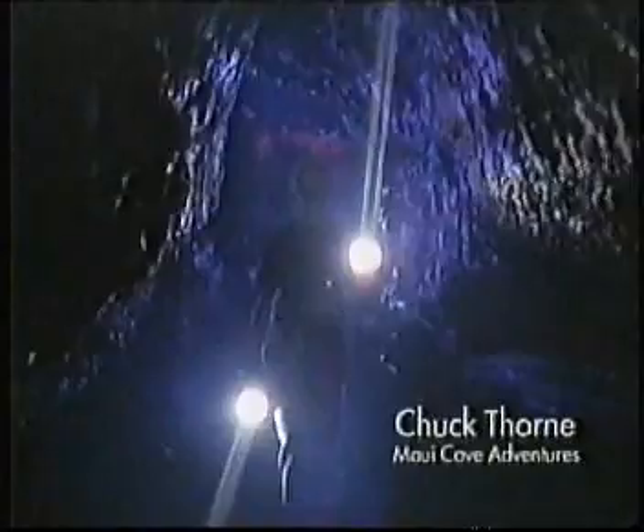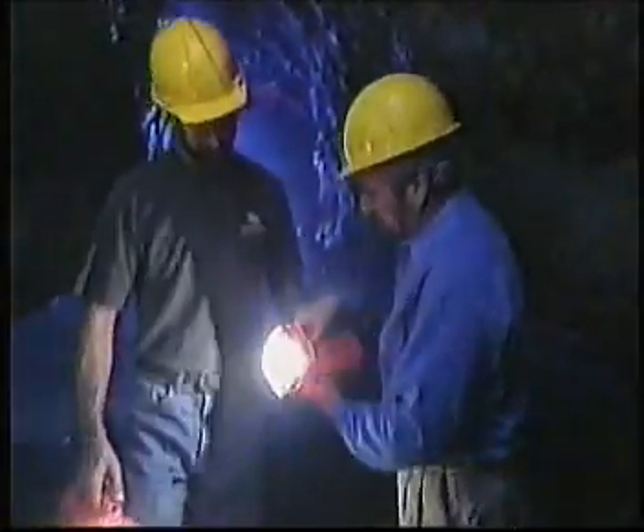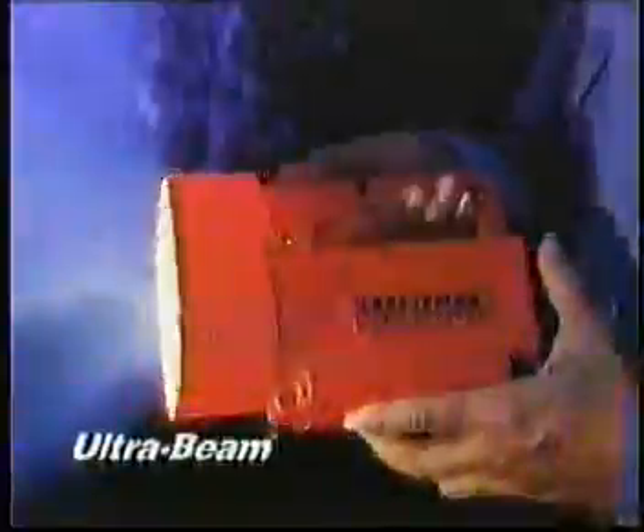When it's this dark, it can be paralyzing, but not with Craftsman on your side. And who knows more about darkness than Chuck Thorne, owner of Maui Cave Adventures. Aloha, Bob. Thanks. Chuck, everyone on your tour uses the Craftsman Professional Ultra Beam lantern. Why the Ultra Beam?